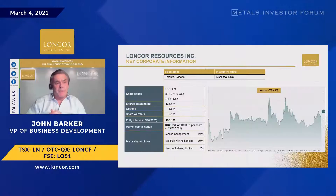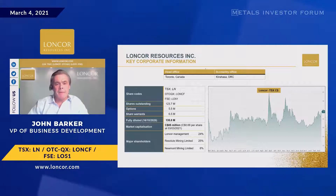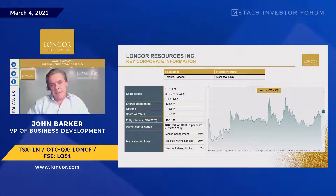We raised just over a month ago five and a half million Canadian, with a market cap currently around 85 million Canadian. Management holds 24%, the majority of that held by Arne Kondrast, our CEO — so we're all aligned in our executive holdings. Resolute owns 25%, they came in around two years ago, and Newmont have been there for over 10 years.